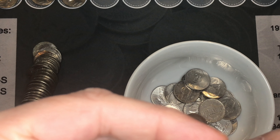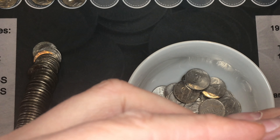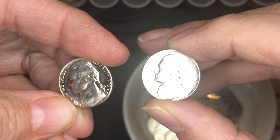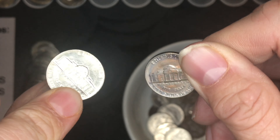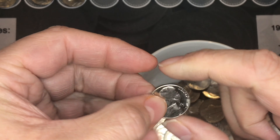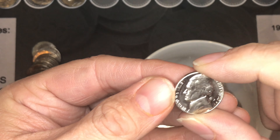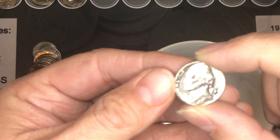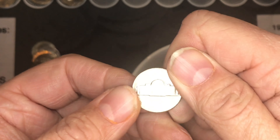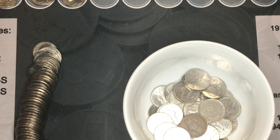I also found these two — a 1987 and a 1970 Denver — with really a lot of good luster still on them, almost like mint state. I'm going to do some research because this 1970-D is almost proof-like, it's so shiny.